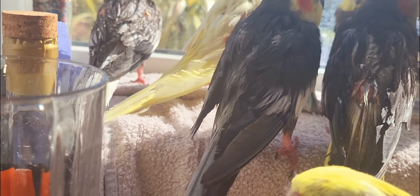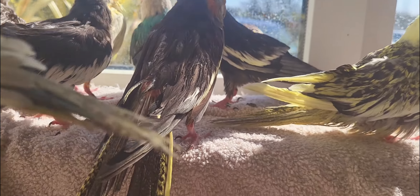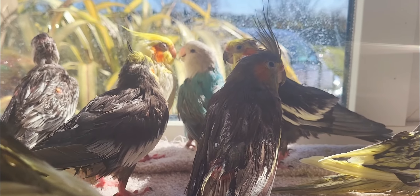Oh my word — she just laid an egg! My Tinkerbell just laid an egg! Our cockatiel just laid an egg here, and I'm quite surprised it happened right after the bath. I wish I had caught that on camera. So this is usually our breeding cockatiel — her name is Tinkerbell.